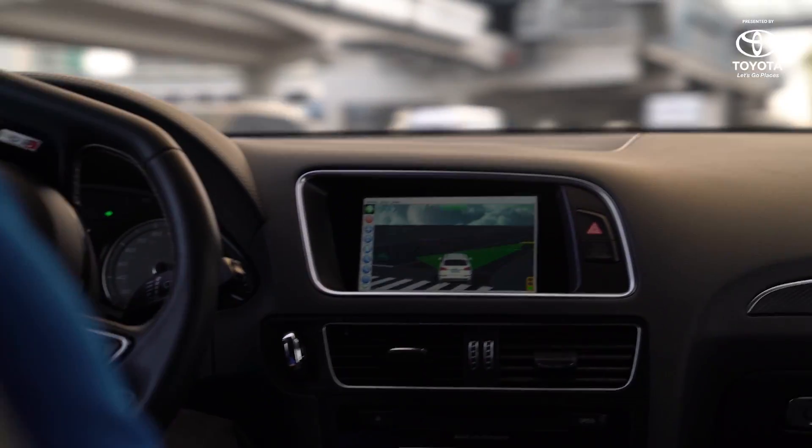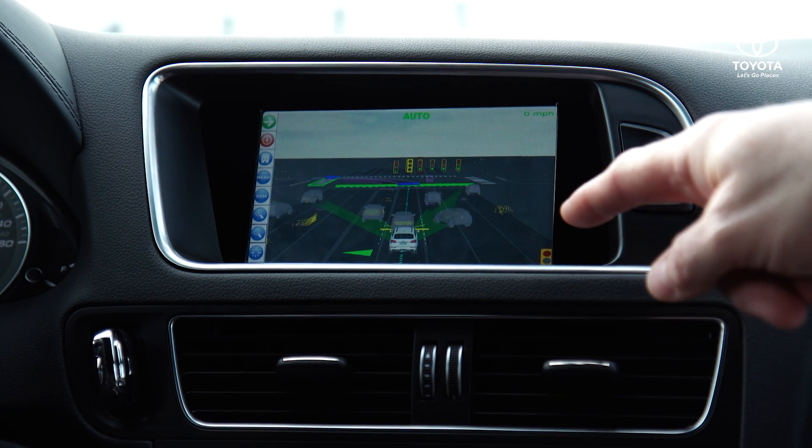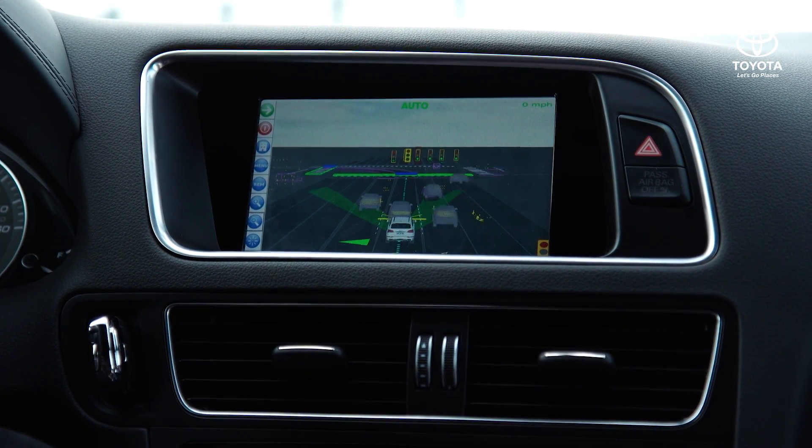In order to crunch all that data, it has three microprocessors. There's one that's just looking at all the sensors and getting all that information. There's another one doing the path planning. And then there's a third microprocessor that takes all that data and tells the car how to drive.